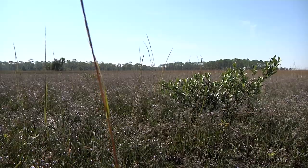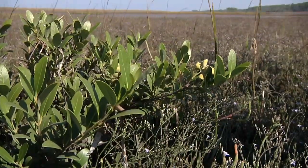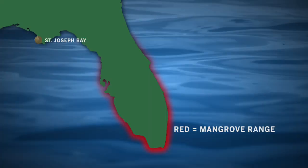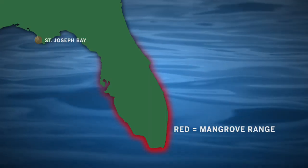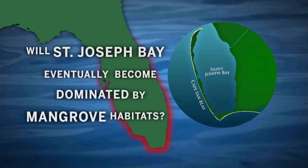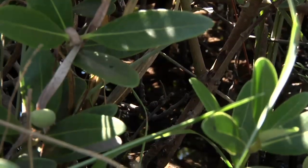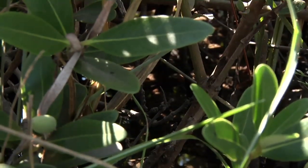We get much larger mangroves down where we are, but it's the same species — and this is the most cold-tolerant, so it's the one that's marching north fastest. As climate changes over the next hundred years, quite possibly this marsh will become a mangrove thicket populated by these, with the salt marsh plants you see all around becoming more ephemeral because they won't be able to withstand the shading that this will produce.